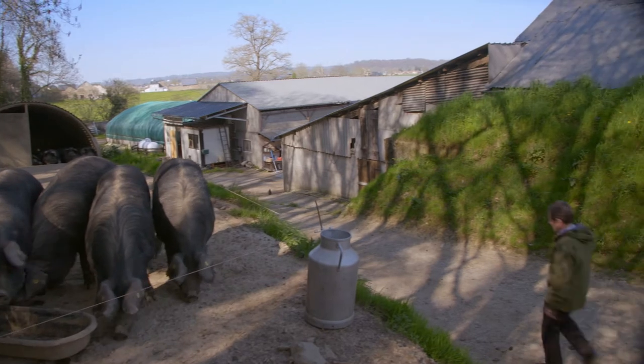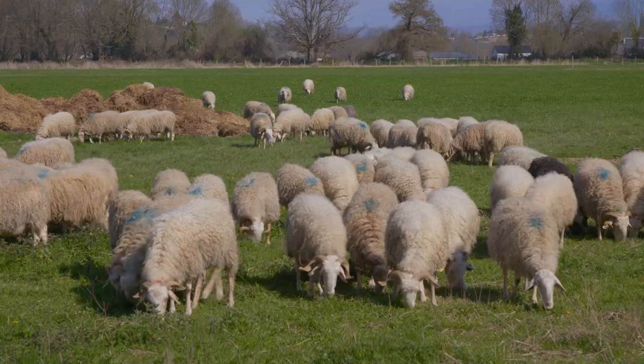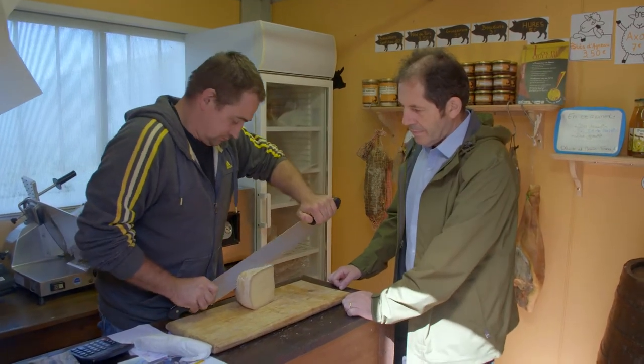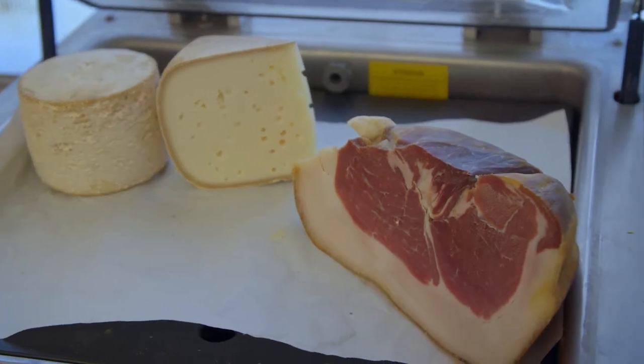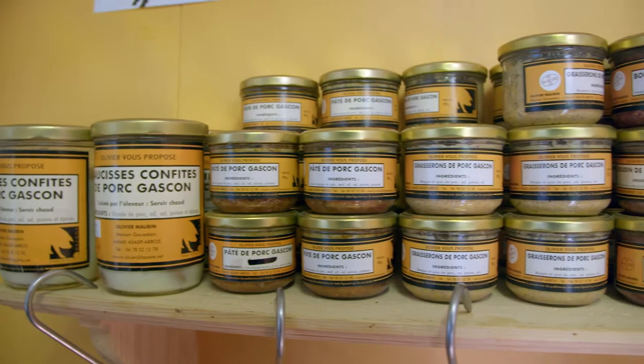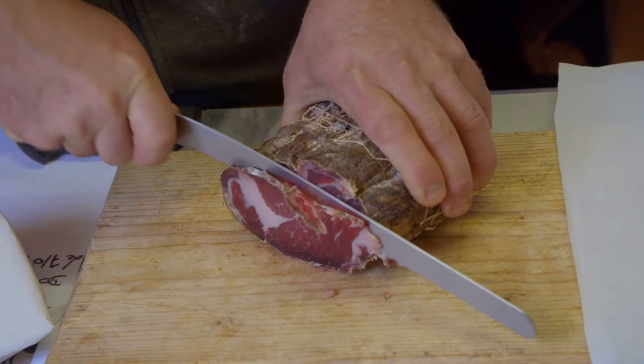Here, at La Ferme du Pessas, I am greeted by pigs, chickens and sheep. The farmer, Olivier, has a little shop where he sells farm-made ewe's milk cheese, along with a variety of charcuteries, including jars of terrines, salami, ham and smoked pork.